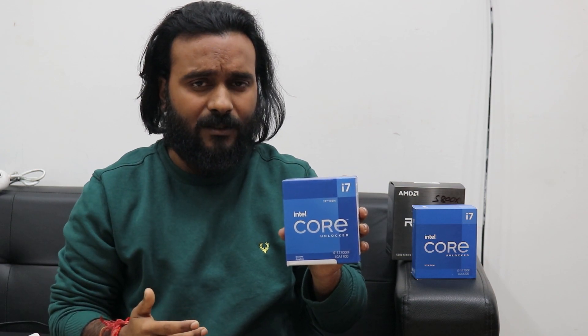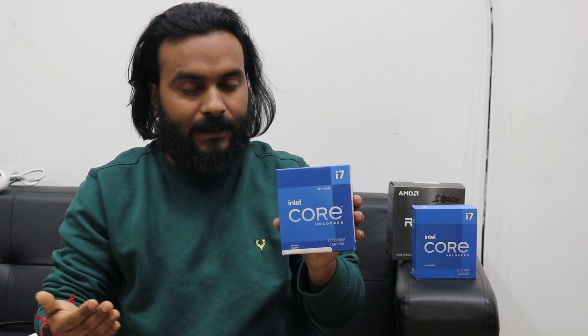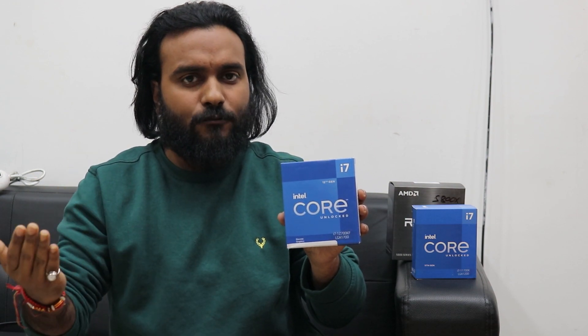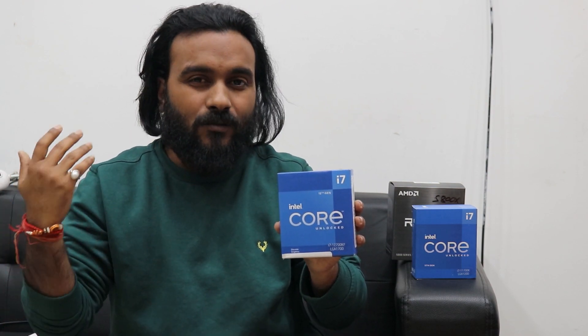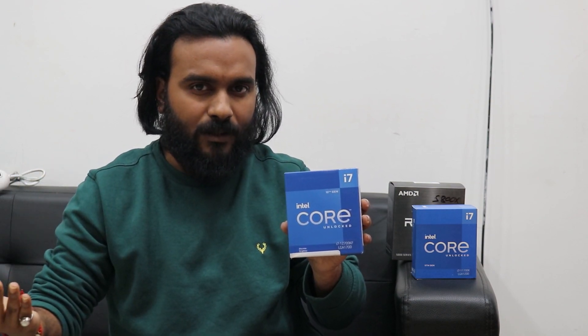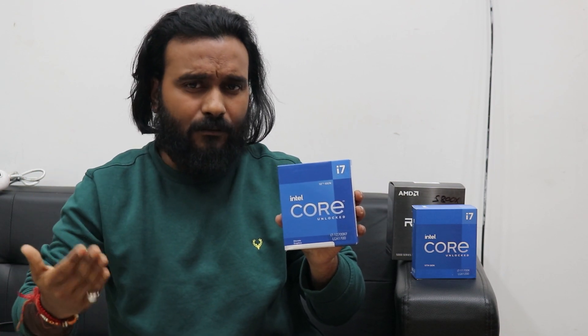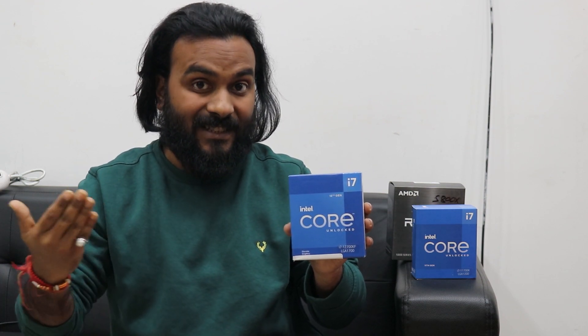I'll share all the links in the description box for both Amazon and our website so you can check real-time pricing. The main thing I want to convey: don't avoid the 12700K just because you think you need DDR5 and an expensive Z690 motherboard. DDR4 RAM works very well. A B660 motherboard from Aorus or Tuf costs around 16,000–17,000 rupees and is quite good.